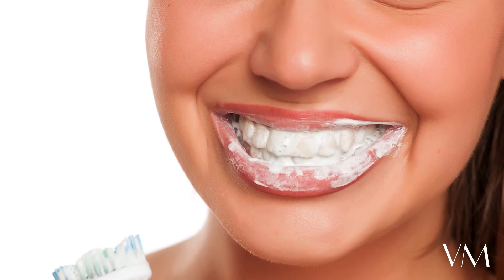SLSs are also found in your toothpaste, which creates that foam. What you need to do is find your natural alternative to SLSs — coco glucoside and decyl glucoside, which are derived from sugar and coconut.